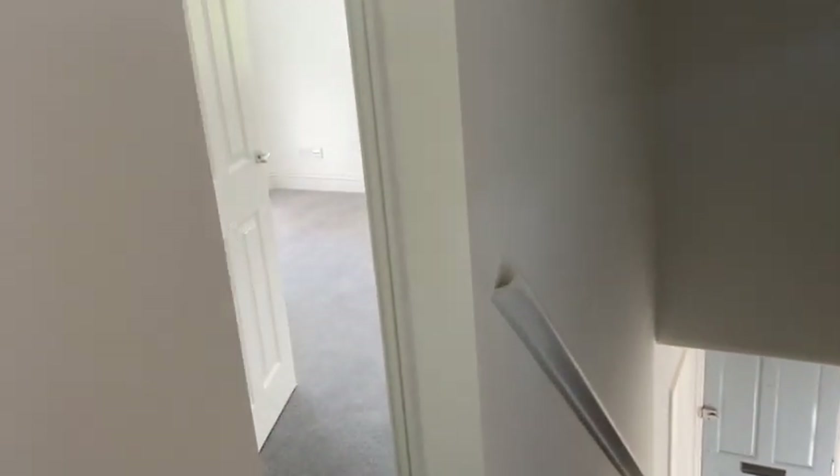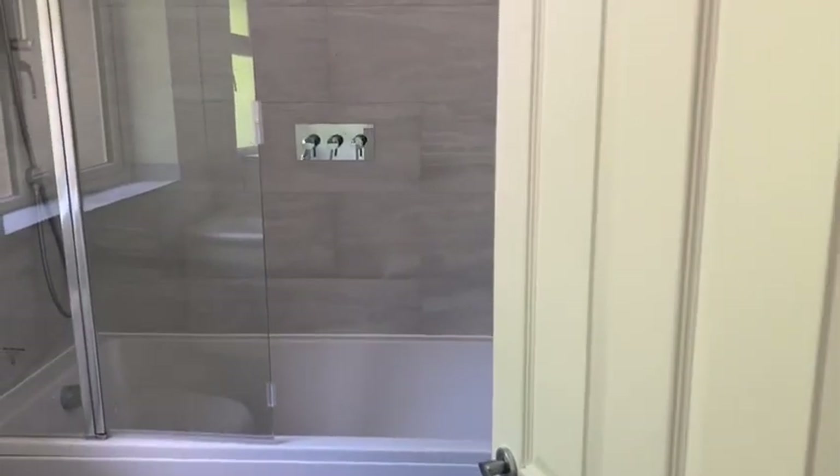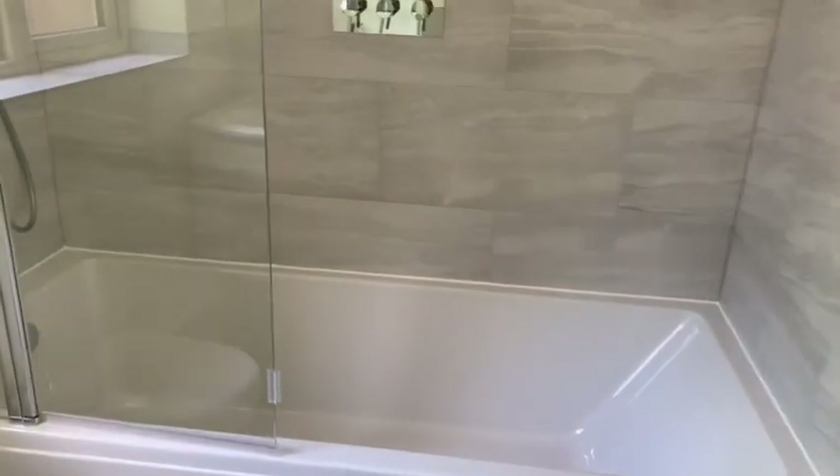And then finally we've got the house bathroom — nicely tiled.